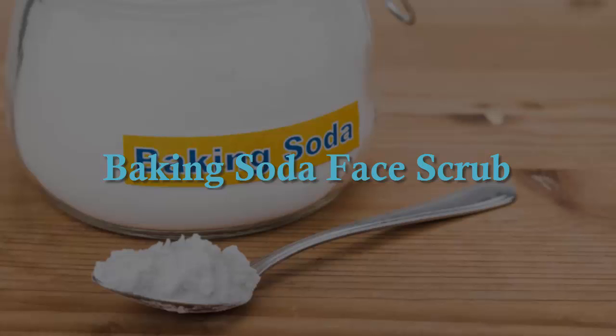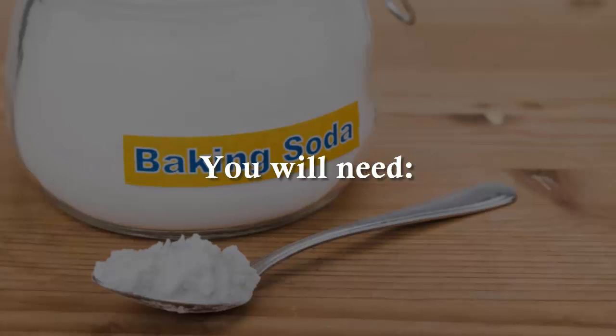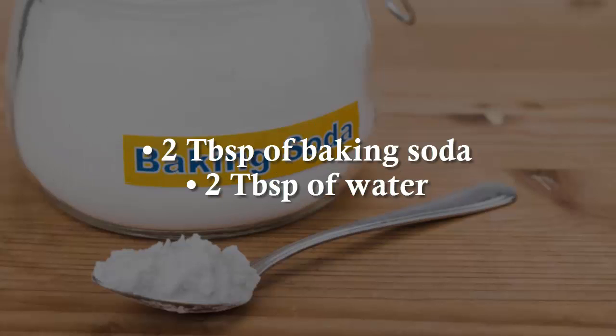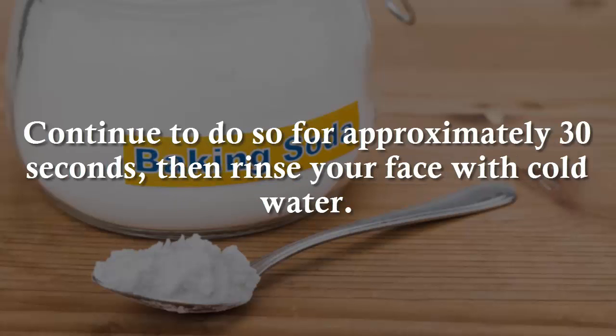Baking Soda Face Scrub. This pore-reducing face scrub is a great alternative to expensive creams and treatments. You will need 2 tablespoons of baking soda and 2 tablespoons of water. Mix these ingredients into a paste. Apply the mix to your face, working in a circular motion. Continue to do so for approximately 30 seconds, then rinse your face with cold water.